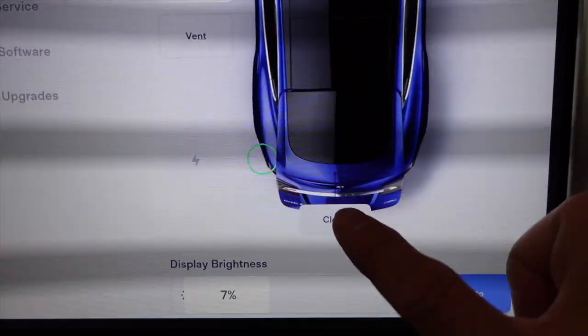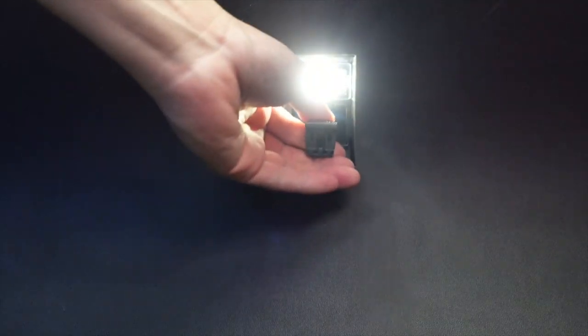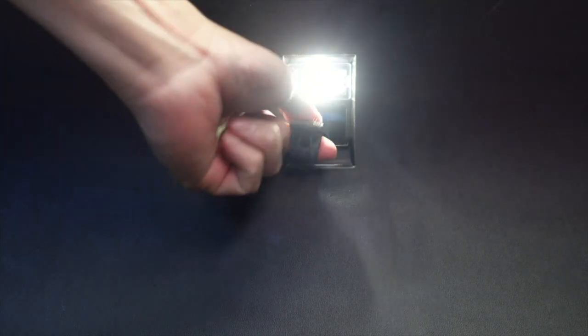Very frustrating indeed. I even went to the back of the car and tried to open it that way with the latch — that's the emergency open latch, by the way. I pulled it. It wouldn't open either.